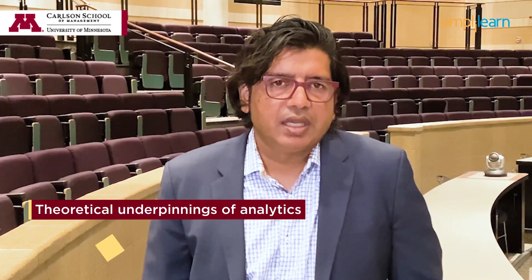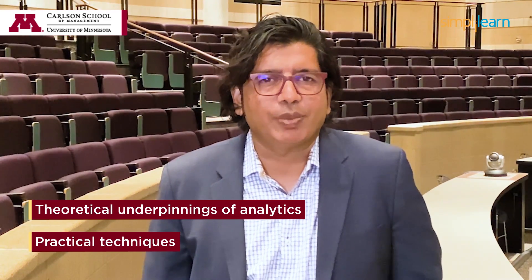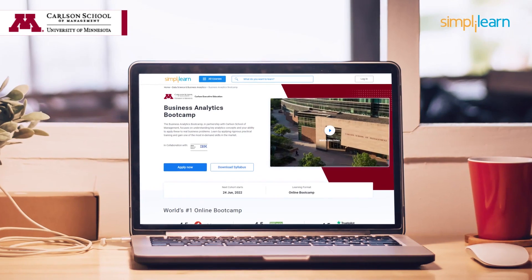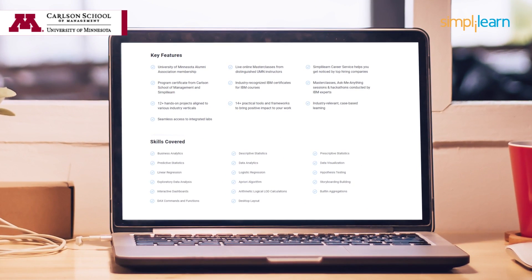In this Business Analytics Bootcamp, you'll learn the theoretical underpinnings of analytics and gain the practical know-how to quickly and successfully apply the right tools and techniques to new problems tackled by businesses today. With this program, you stand to learn and master all the key skills needed by a business analyst today.